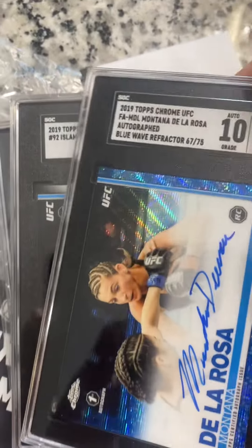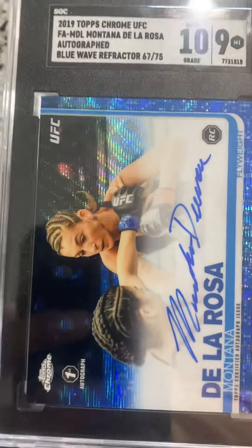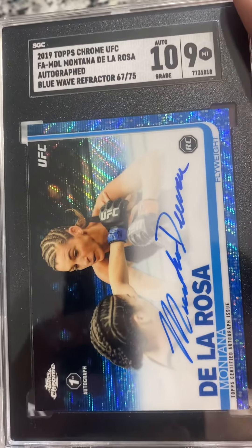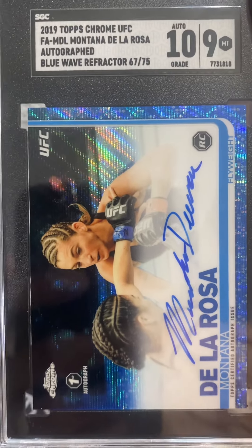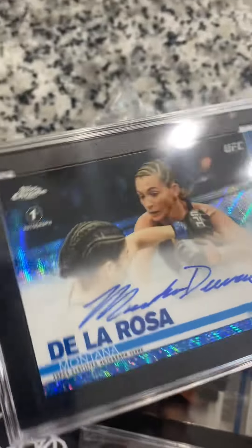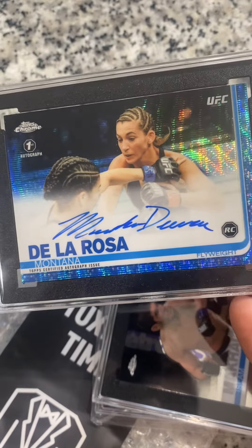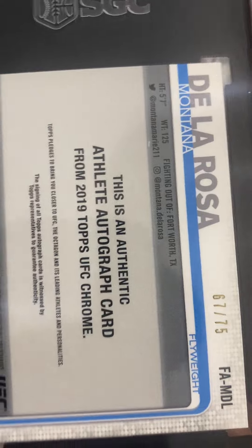Next up we have Montana De La Rosa. This one is a Topps — her first auto. I like Topps autos because these are on-card. And I always dig these blue wave refractors. This is a 2019 Topps Chrome, it's a sideways card. Got a 10 on the auto and a 9 on the card grading. I thought this one also should have graded better, but still a really nice looking card with the blue ink on the blue wave refractor. It's 67 of 75.